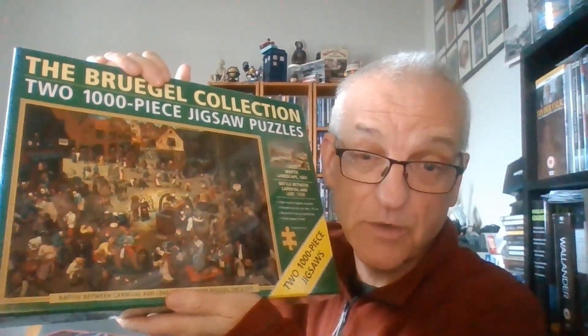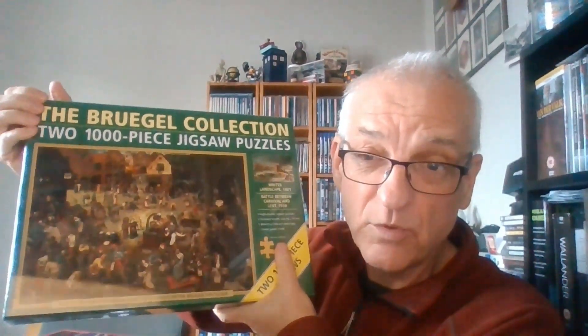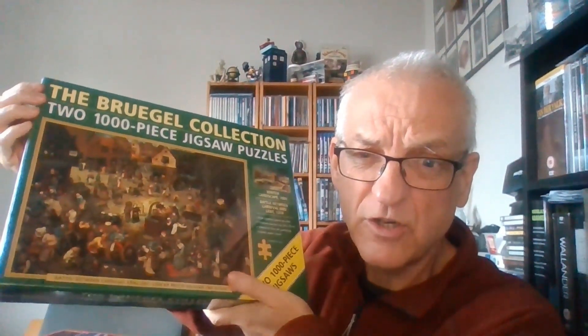It's called the Bruegel Collection and it's got two Bruegel paintings, both 1,000-piece jigsaws. That's one of them called Battle Between Carnival and Lent, and the other one is this, which is Winter Landscape - very nice. As you can see, this is still in its wrapping, sealed and unused - basically brand new. I bought this over a year ago from a charity shop in Devon whilst we were staying in Torquay.